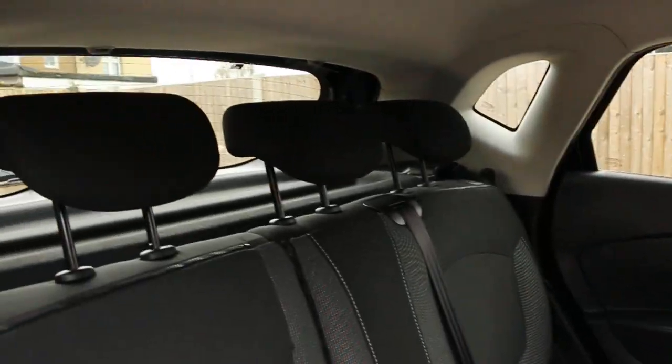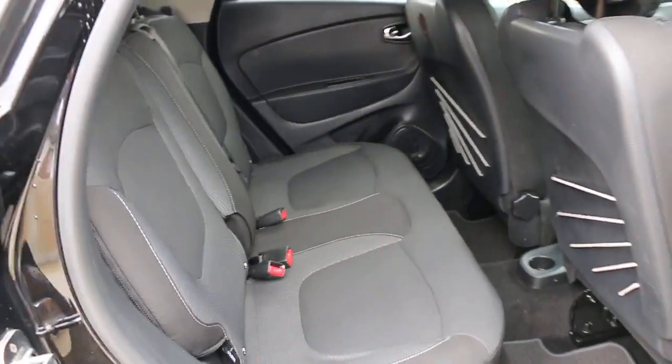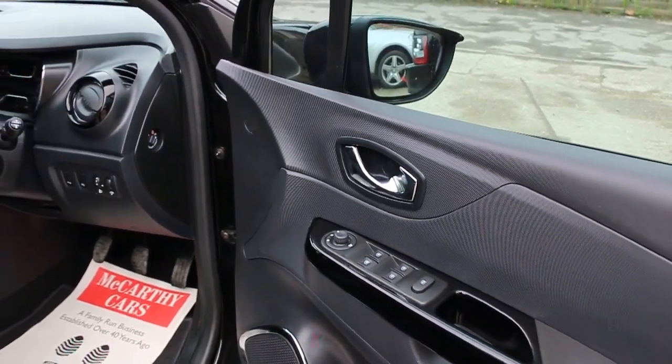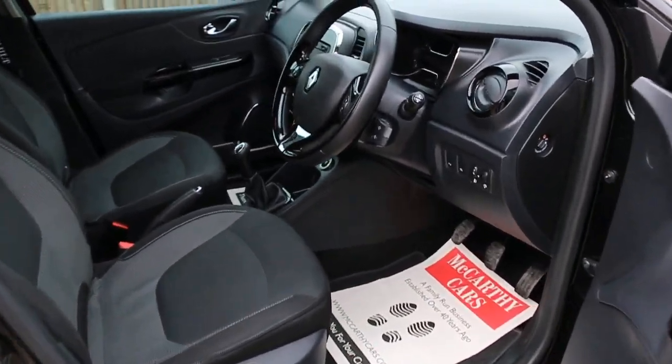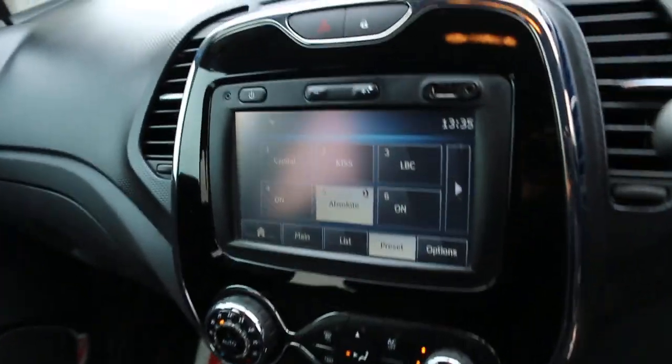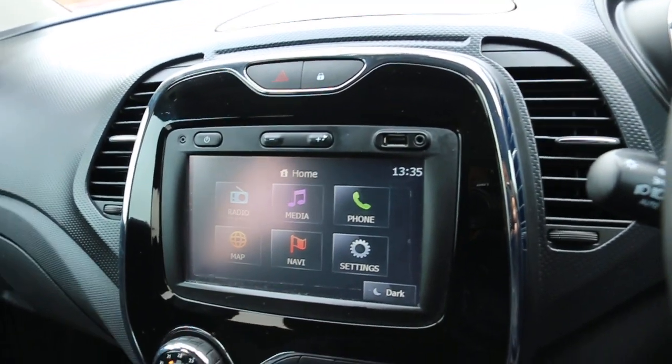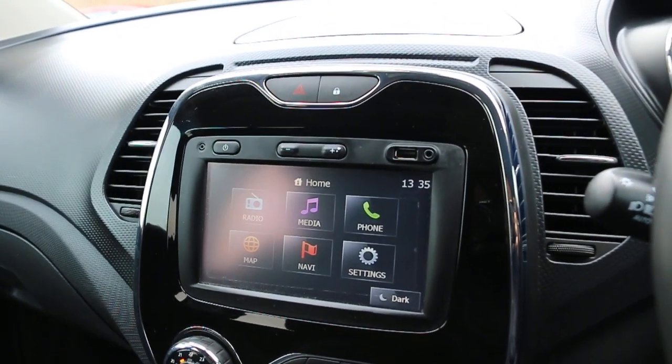Five headrests, Isofix, chassis preparation, four electric windows, electric folding mirrors, touchscreen, satellite navigation, and Bluetooth.